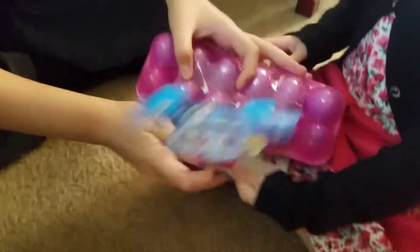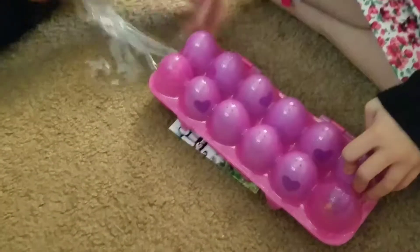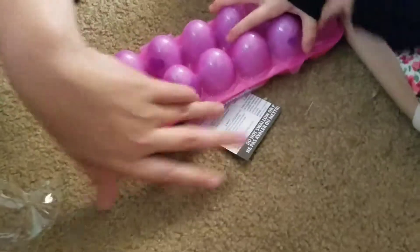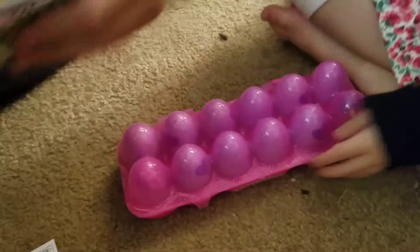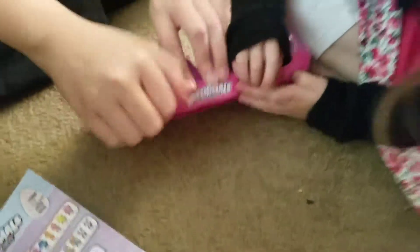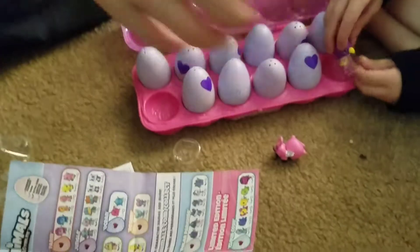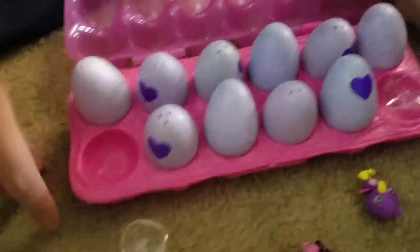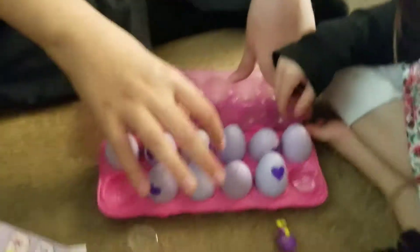We're going to open it! Okay, there's ten eggs and two already opened. Here's where we can find our other one. Let's open them up. Oh my goodness! Look at that. Pick one — there's tons of them! Actually, there's ten of them!